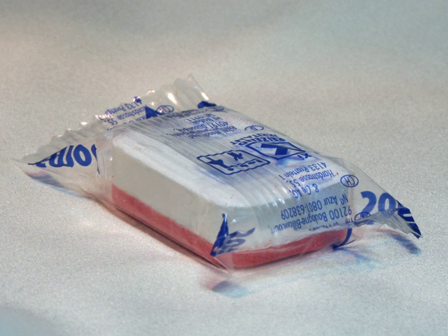Potpourri fragrances are also sold in sachets. Potpourri sachet envelopes are filled with scented herbs and flowers or use vermiculite containing aromatic fragrance oil. These are known as potpourri wardrobe sachets.